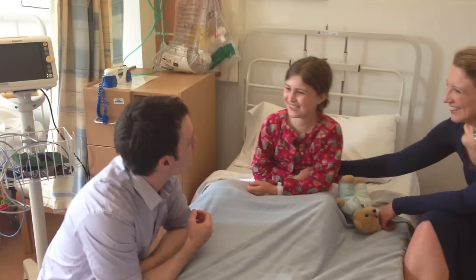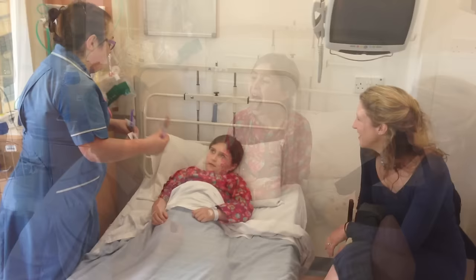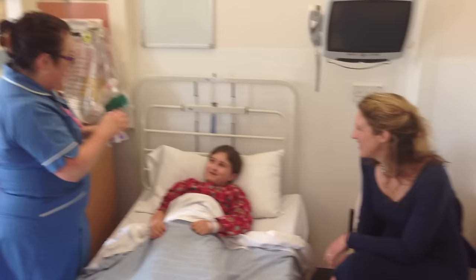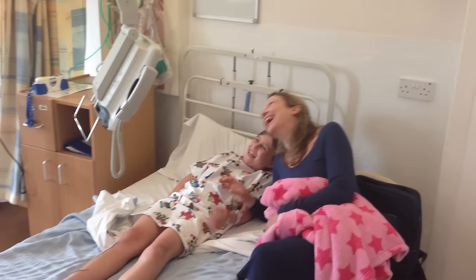They will listen to your chest and look in your mouth to check that everything is okay, and will also explain what will happen when you go to the anaesthetic room. Your nurse might then come and give you some medicines, which may make you feel a little bit sleepy. After all that is done, you can have a play until it is time for your operation.